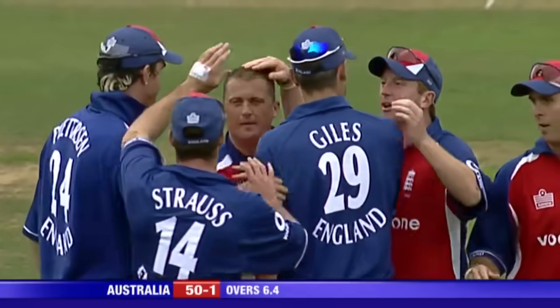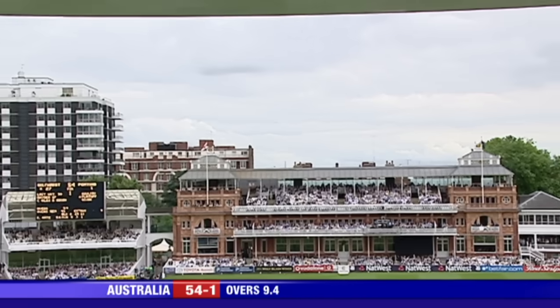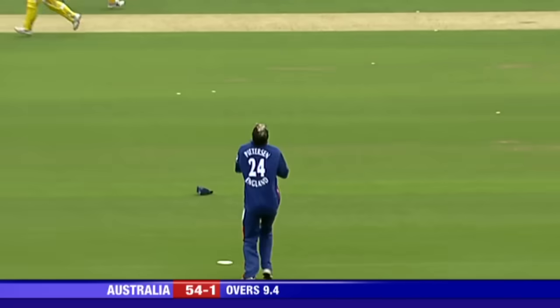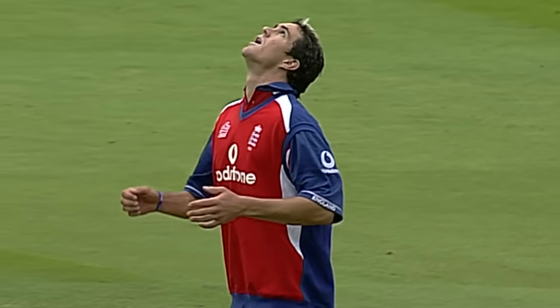They've dismissed Matthew Hayden for 17. This has gone straight up in the air — Peterson under it, Peterson takes the catch. Andrew Flintoff gets his man. England dragging it back.